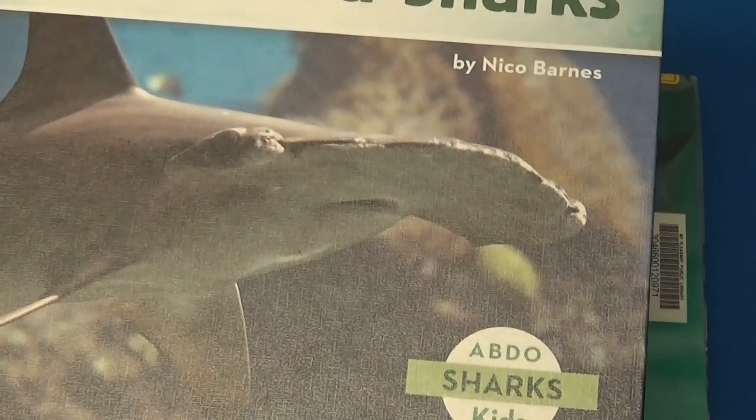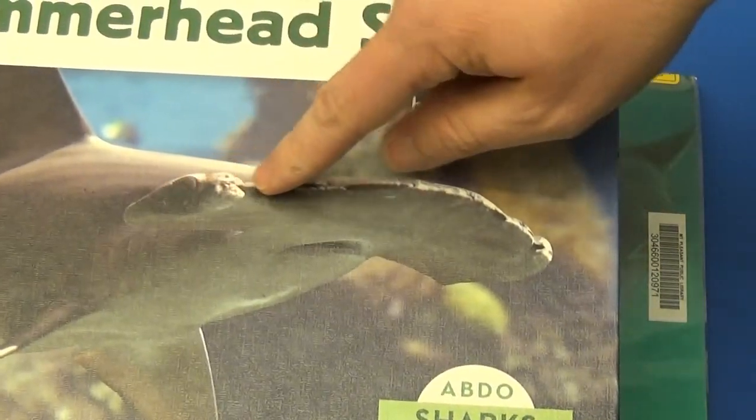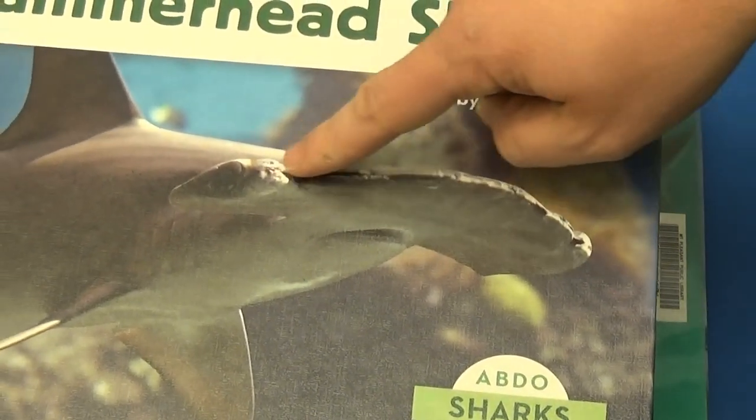The hammerhead shark is a favorite because it has such an abnormal face — it is shaped like a hammer.